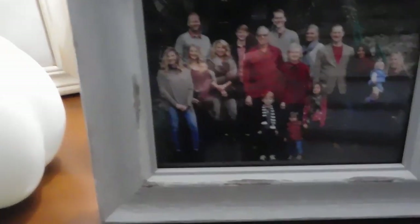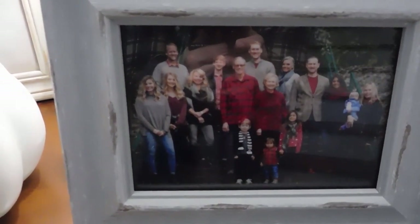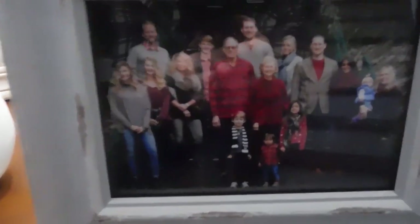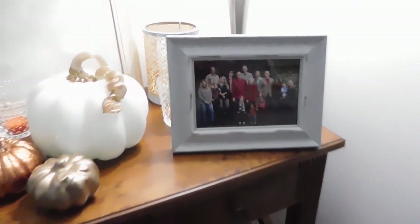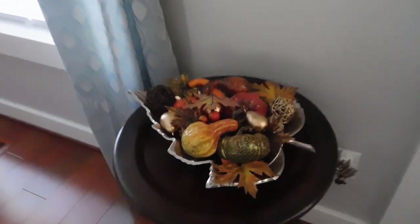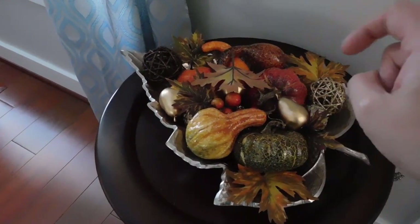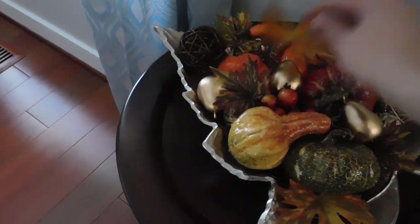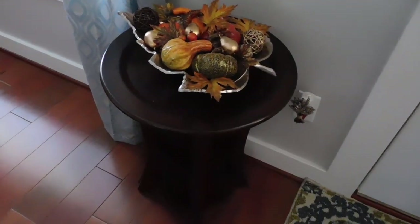This is my husband's side of the family — we did family pictures last December. It was literally the worst weather day ever. Everyone was miserable because it was so cold and wet. We just had this huge snowstorm and everything was melting. It was just awful. Anyway, those are my peeps right there. Over here I have this little entry table. I just have this maple leaf thing with some pumpkins that I got at Pier 1, and I just put that right there.